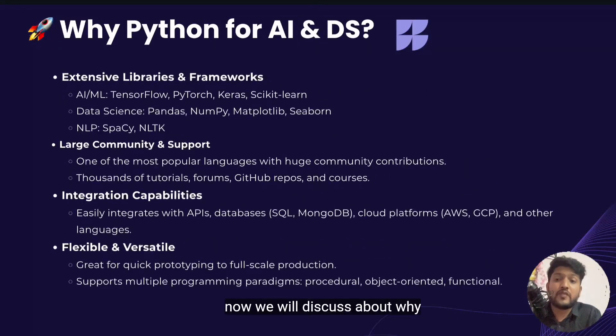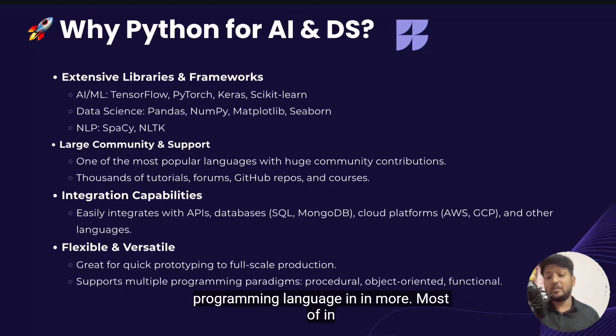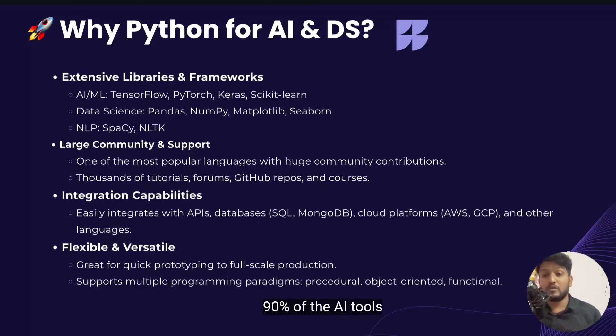Now we'll discuss why you should learn Python for AI, ML and data science. AI chatbots, data analytics tools, ML models and Google Search — all these are working with the help of Python. We're using Python in around 90% of AI tools. AI is the future and Python is the key to unlock it. Whether you want to build a chatbot, predict stock prices, analyze user behavior or create recommendation systems, Python makes it all possible. Its simplicity means you focus on solving problems, not writing complex code.